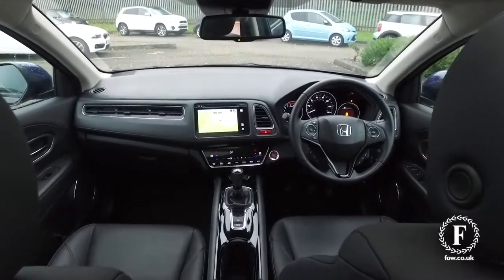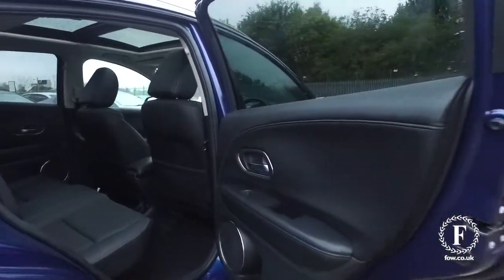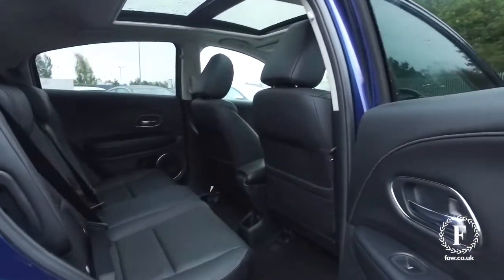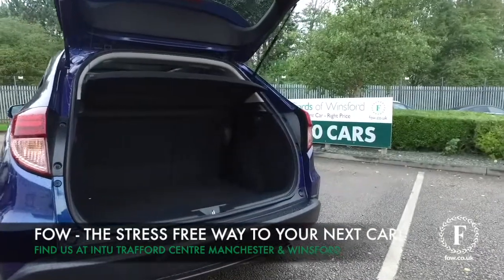So if you'd like to find out a little bit more, give our call centre a call, reserve the car with no deposit and no obligation, bring your licence with you, have a test drive, and discover this great car for yourself at Fords of Winsford.